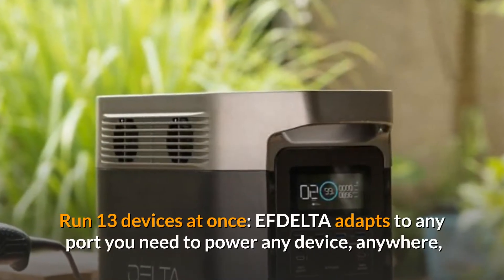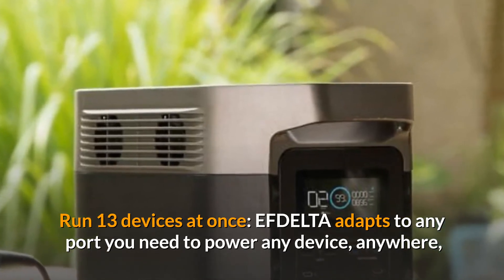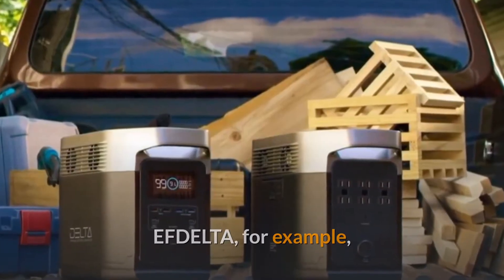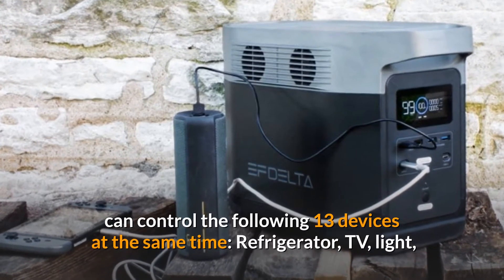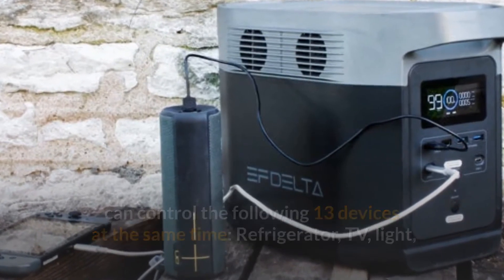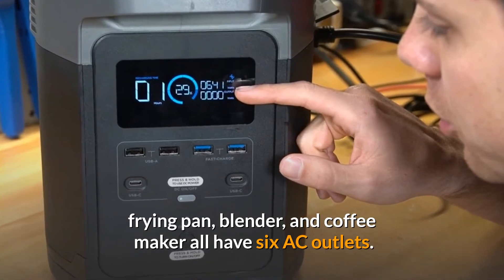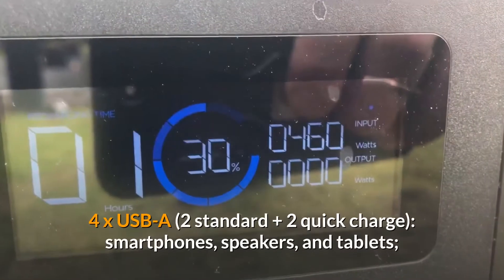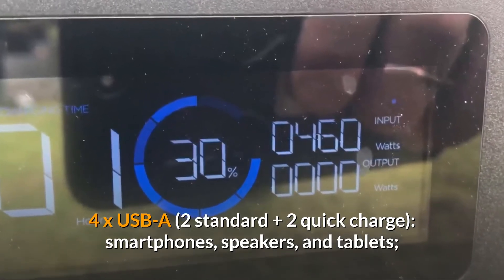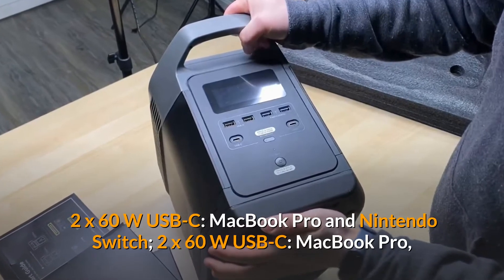EFDELTA can run 13 devices at once, adapting to any port you need to power any device anywhere. It can simultaneously control a refrigerator, TV, light, frying pan, blender, and coffee maker through 6 AC outlets; 4x USB-A (2 standard plus 2 quick charge) for smartphones, speakers, and tablets; and 2x 60W USB-C for devices like a MacBook Pro and Nintendo Switch.